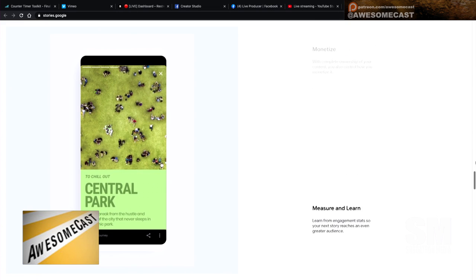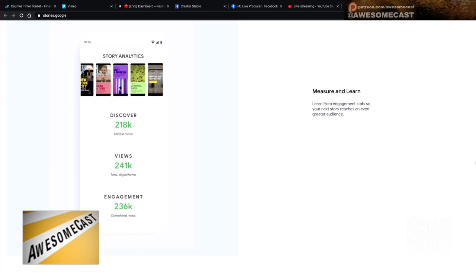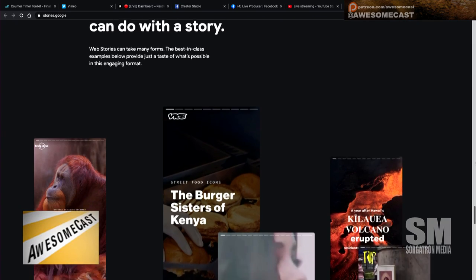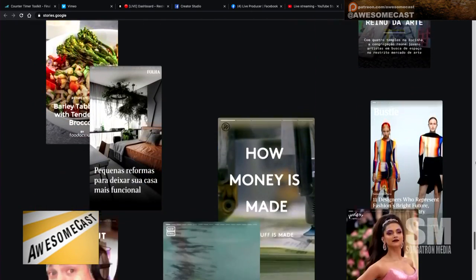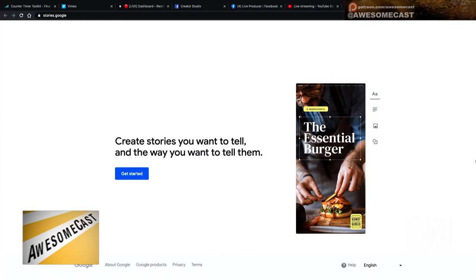The way it looks, it's like a halfway point between those new Instagram guides and a short video, because you can tap through it, slide through it, or watch it all the way through. I thought it was really neat that you can now make a tappable story that's SEO-friendly and on your site as well as searchable.